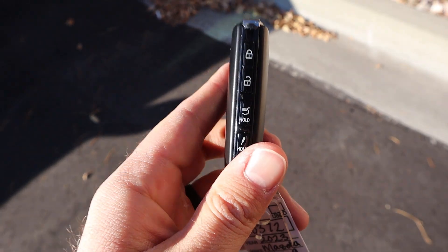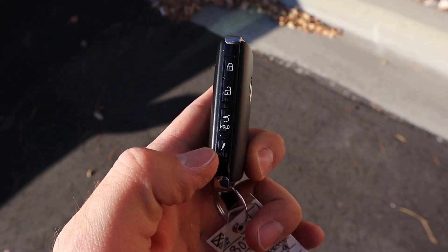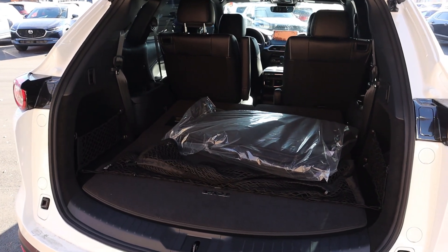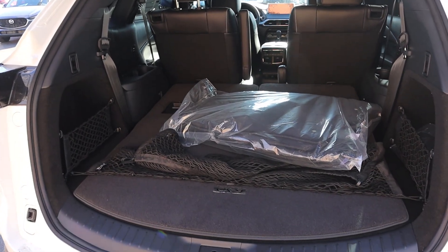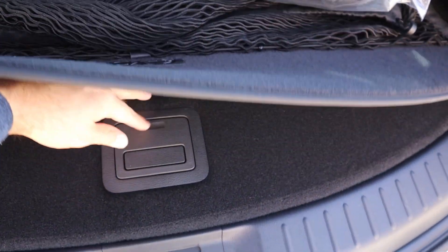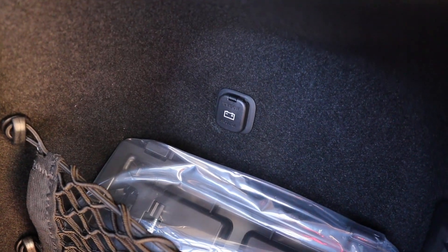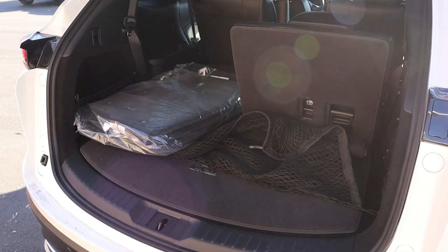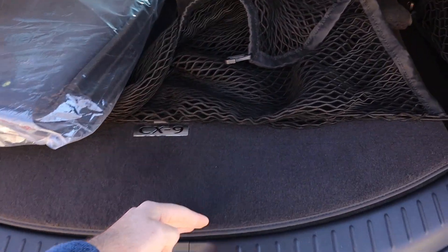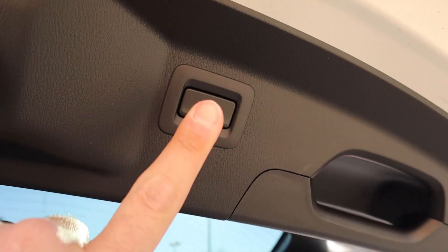Here is our key fob. You can see we've got our unlock function, our lock function, and then the opening for the hatch — just hold that and it'll pop right open. I've got the third row folded down so you can see what the storage space is like. Notice this little mat here says CX-9 on it, and then we have a little lever we can pick up for some more storage space underneath, and there's a little charging port off to the side. Now I've got one of the seats up in the third row so you can see what the storage space is like with a seat raised.